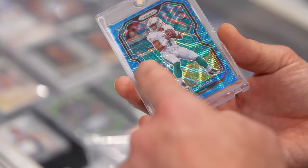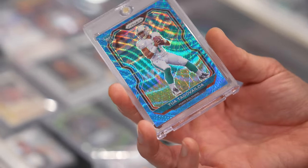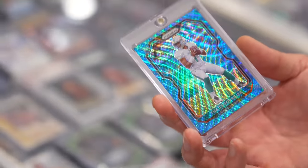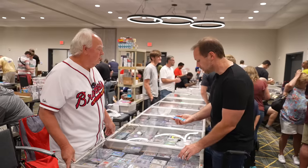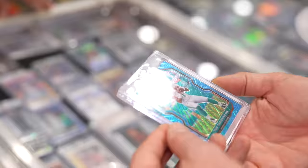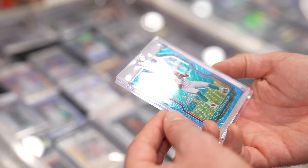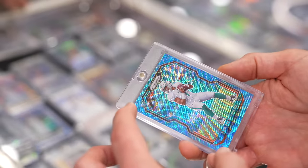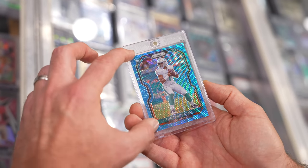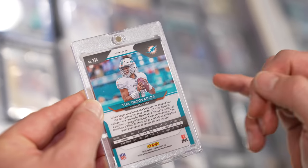I want to take a look at the Tua — that's his rookie card numbered to 199 from Prism, a little bit of a color match too. People are starting to get back on the Tua train a little bit this year. Your ask is $250. I think I'd have just enough time to get this graded before the National, and it looks gradable. It's a little top-bottom off-center, so probably a good shot at a nine.